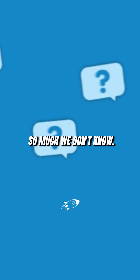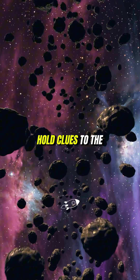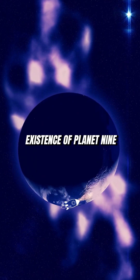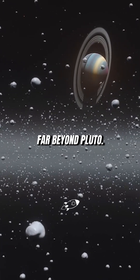But there's still so much we don't know. Some scientists believe the Kuiper Belt could even hold clues to the existence of Planet Nine, a mysterious, unseen planet that may be lurking far beyond Pluto.